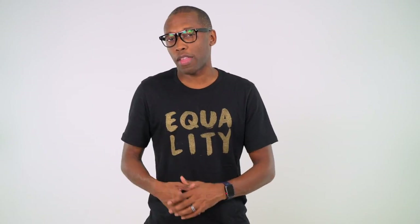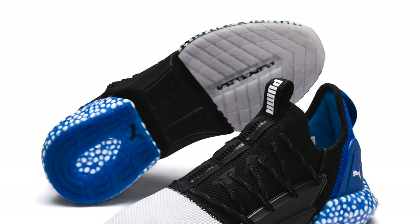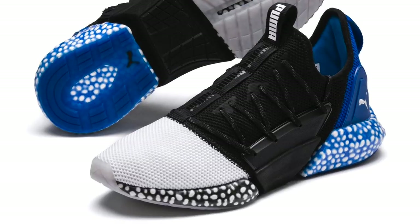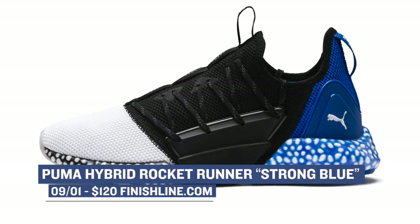Puma is fighting back, and I think they're making some waves. This weekend the strong blue colorway of the Hybrid Rocket Runner is dropping, and it mixes two of their best cushioning technologies. I've worn these and they are pretty comfortable. If you are ready for something different, you can grab those for $120.